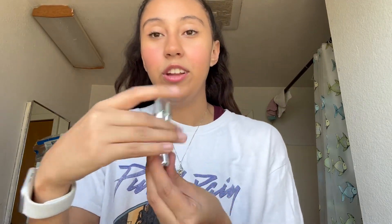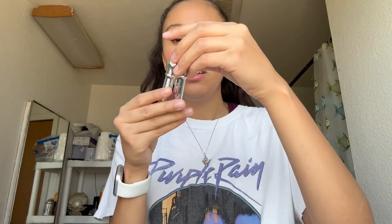Next I have the Benefit Gimme Brow — they're kind of faded but I love these and use them all the time. I wore them today. I also have another Benefit brow product in the shade Neutral Medium Brown that I don't use as often — only when I want to do something extra.